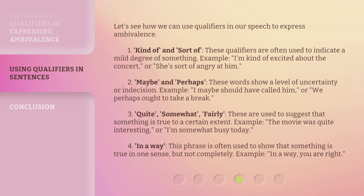2. "Maybe" and "perhaps" — these words show a level of uncertainty or indecision. Example: "I maybe should have called him," or "We perhaps ought to take a break."